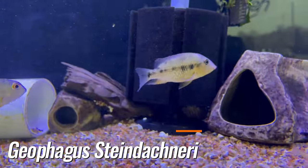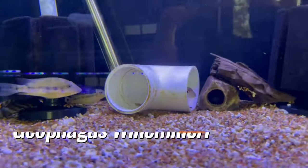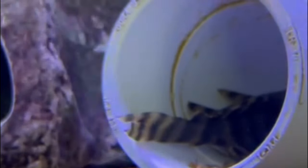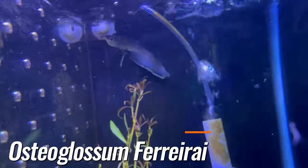Geophagus steindachneri, which is the red hump; the pellegrini is yellow hump; some geophagus wine millerize; and then some L398 tonke plecos. Here we have some baby tigrinus, and then we have one baby black arowana.